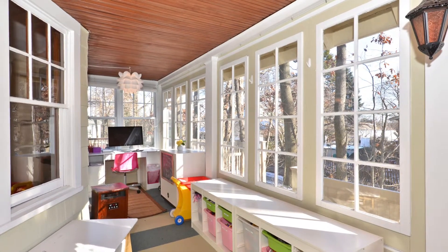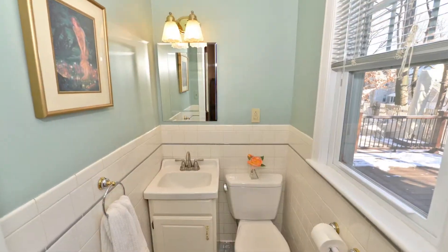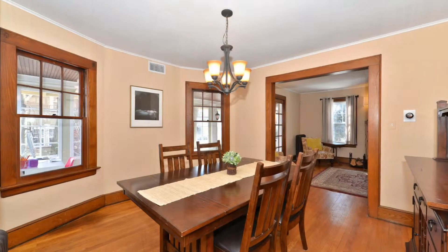Enter the window-filled den through the living room. There is a half bath off the former dining room where more beautiful woodwork can be found.